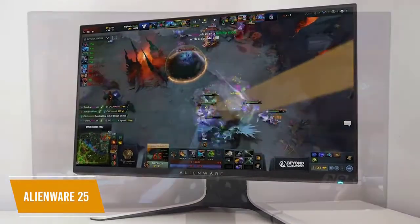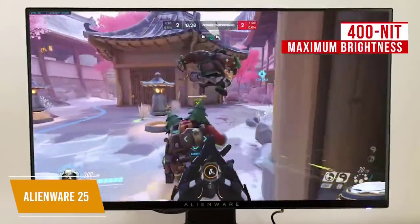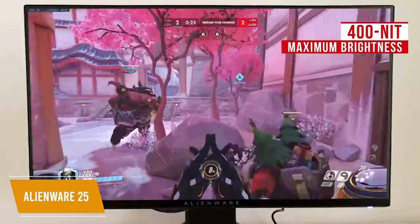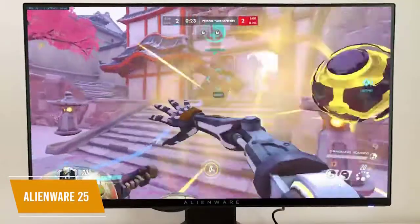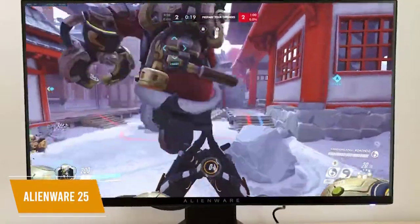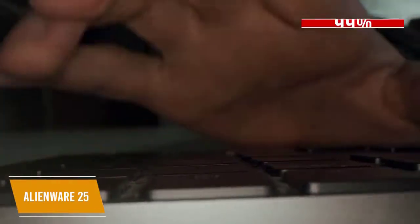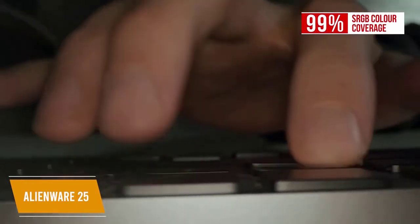It also packs a one-millisecond response time to prevent ghosting and blurs for clear images with no artificial tricks needed during fast-paced gameplay. The display uses an IPS panel with 400-nit maximum brightness for easy visibility in any lighting conditions. The wide range of viewing angles makes it useful as a second screen, and the display has 99% sRGB color coverage.